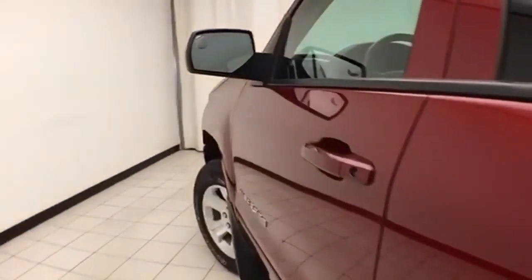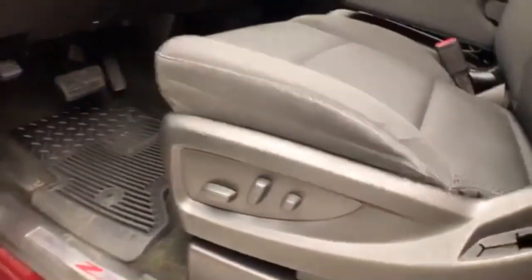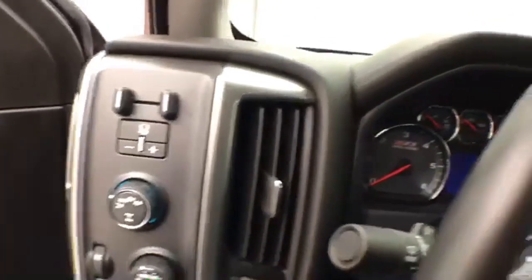This LT has keyless entry with remote starting, power windows, locks, mirrors, and a power driver's seat. It also includes integrated trailer brake control and shift-on-the-fly 4-wheel drive with an auto setting.